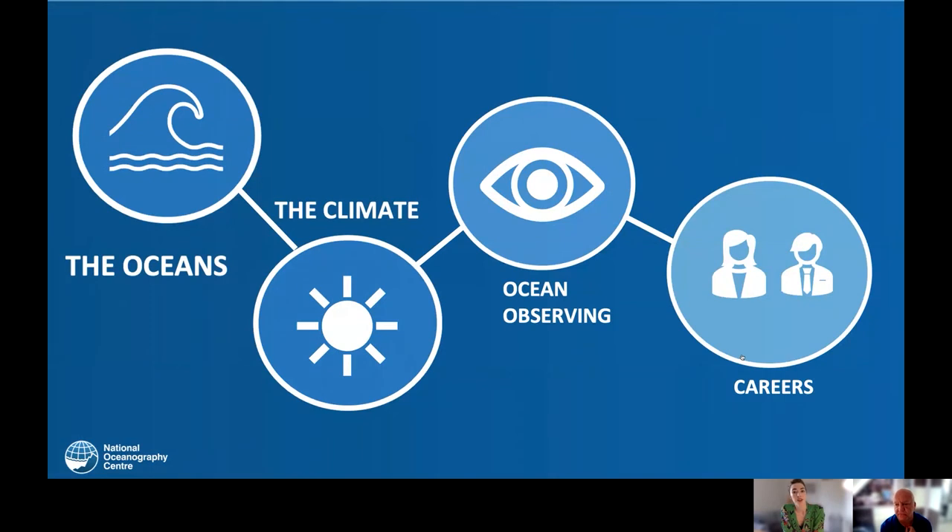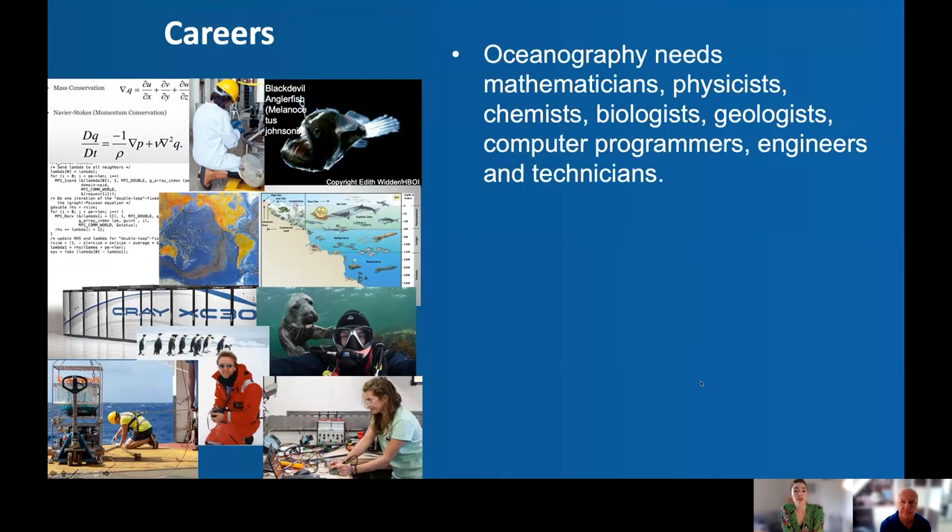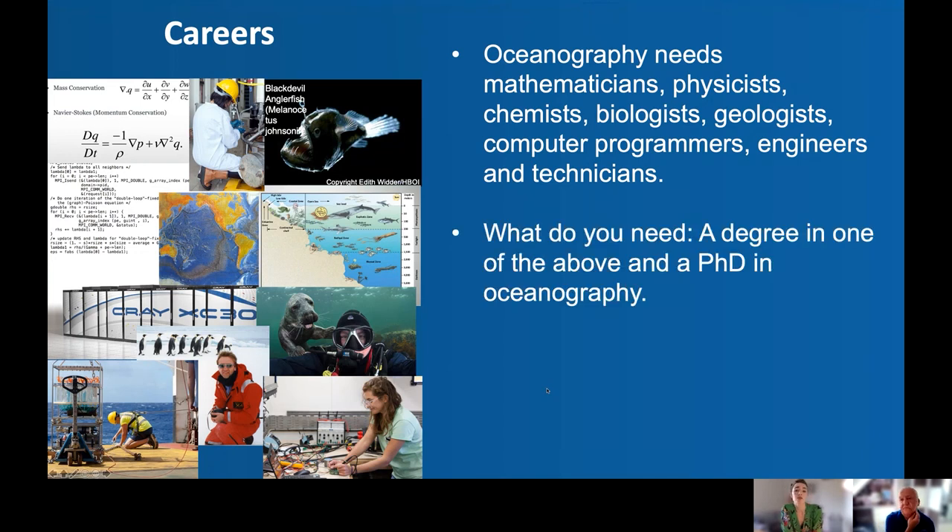Finally, let's move on to careers. Oceanography is a very diverse but also a very new field. People come into oceanography from a wide range of backgrounds: mathematicians, physicists, chemists, biologists, geologists, computer programmers, engineers, and technicians. If you want to become a scientist and answer research questions, it's standard to do a PhD — in oceanography or any of these related fields. To give an example of diversity in career paths: I'm originally from Mexico, moved to Canada at 18 to get a bachelor's in applied mathematics, then did a PhD in marine and atmospheric science in the United States, before coming to the UK and joining the National Oceanography Centre.